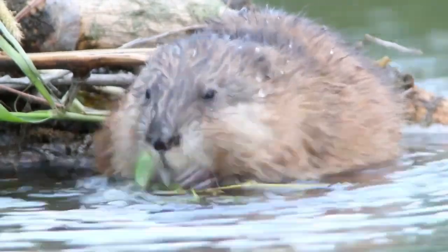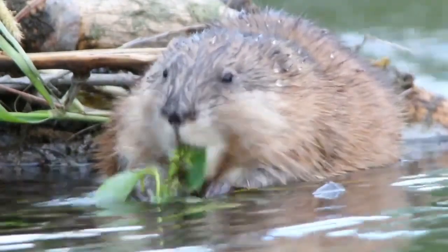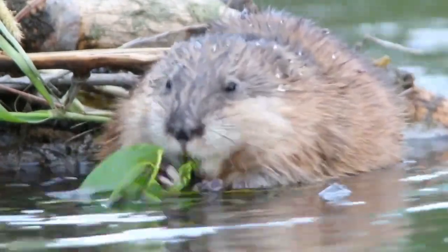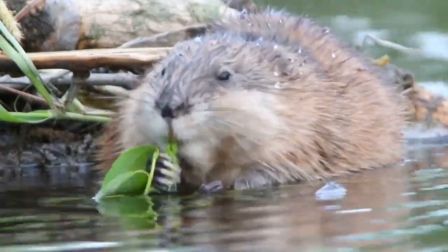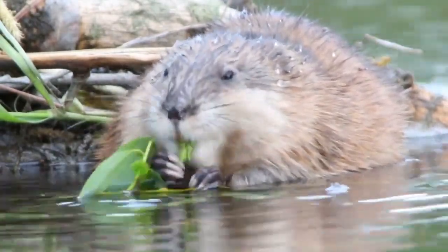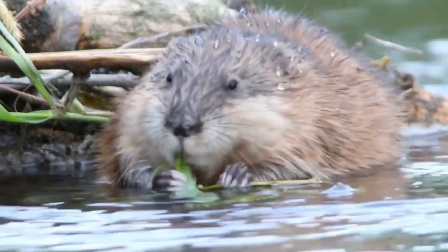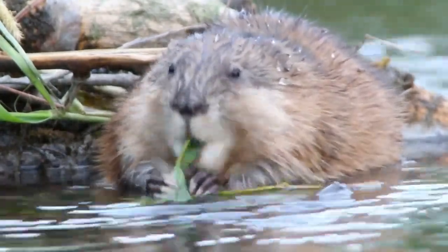The fur auction houses have every animal that can be sold for their fur, from coyotes, beavers, and bears, to muskrats, bobcats, and wolverines. But one thing those auctions also have are boxes and boxes of improperly handled pelts — pelts whose value was ruined because of improper handling and defects.